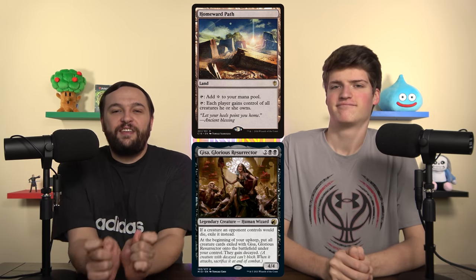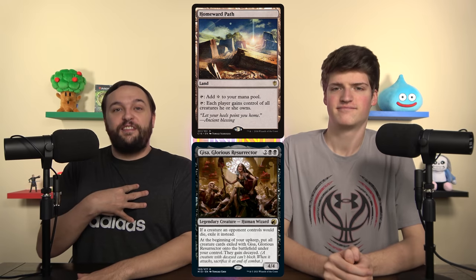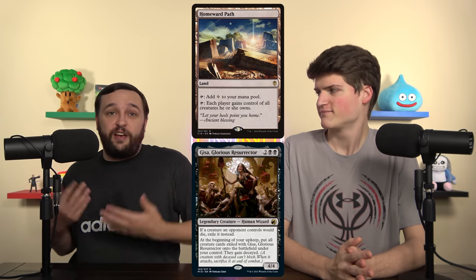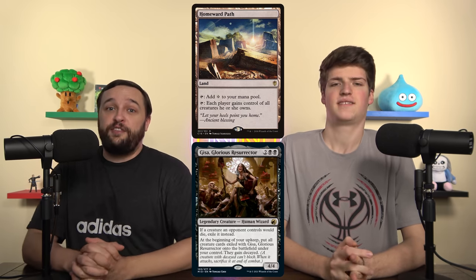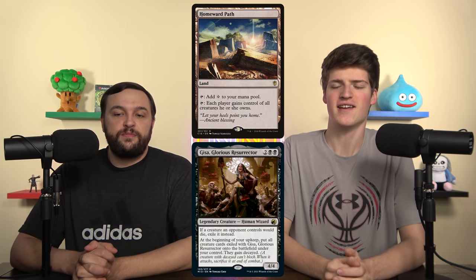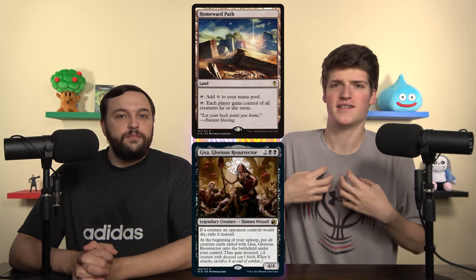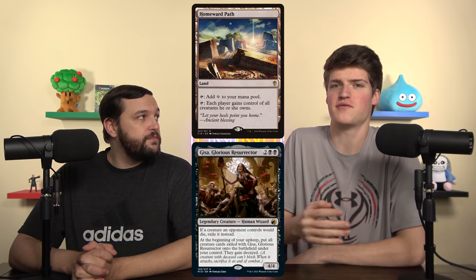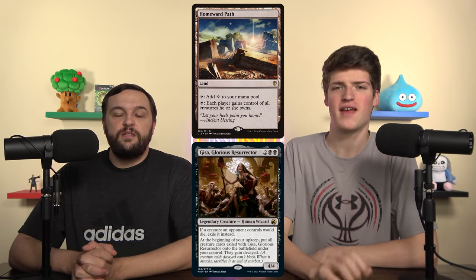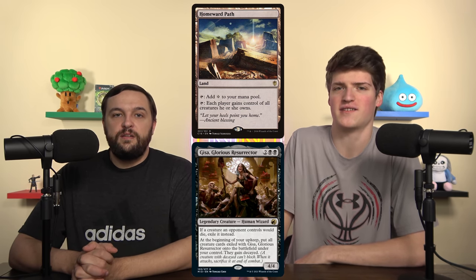The way this looks like it would work: you could Homeward Path these creatures after the Decayed trigger is on the stack, and they would still get sacrificed under their owner's control, thus going back to exile to get back with Gisa. Unfortunately, that's not how it works. The trigger is attached to you — it is your trigger, prompting you specifically to sacrifice that creature. If the creature leaves your control, you can no longer sacrifice it, and the other player has no trigger to make them sacrifice it.